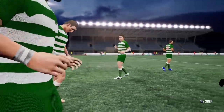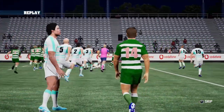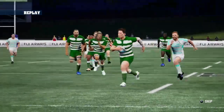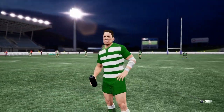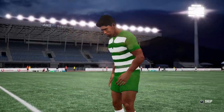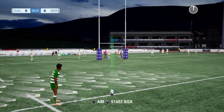Looking very good, actually. It was a beautifully timed run and the gap just opened up. Kick at goal still to come. The first five looking focused as he lines the kick up.